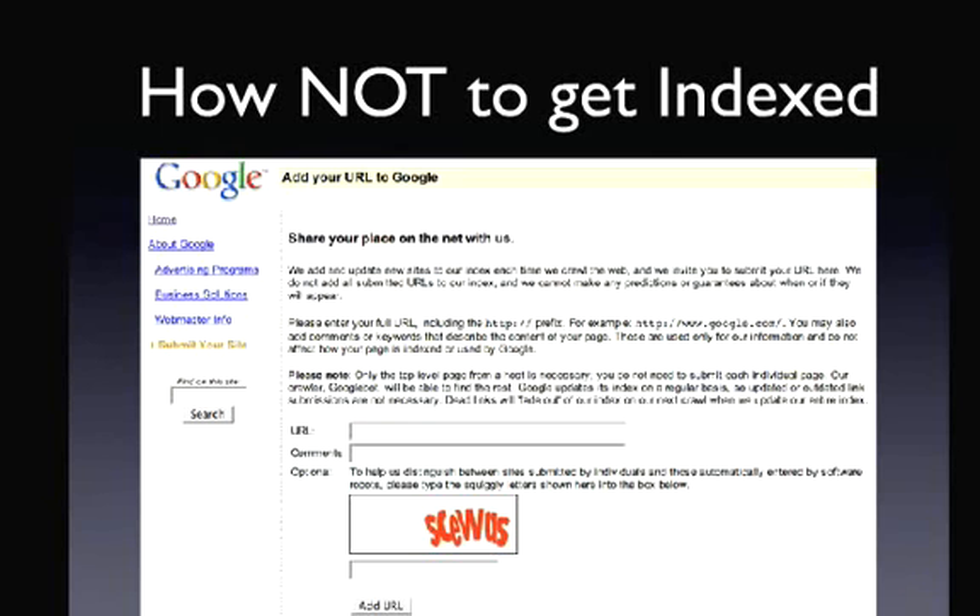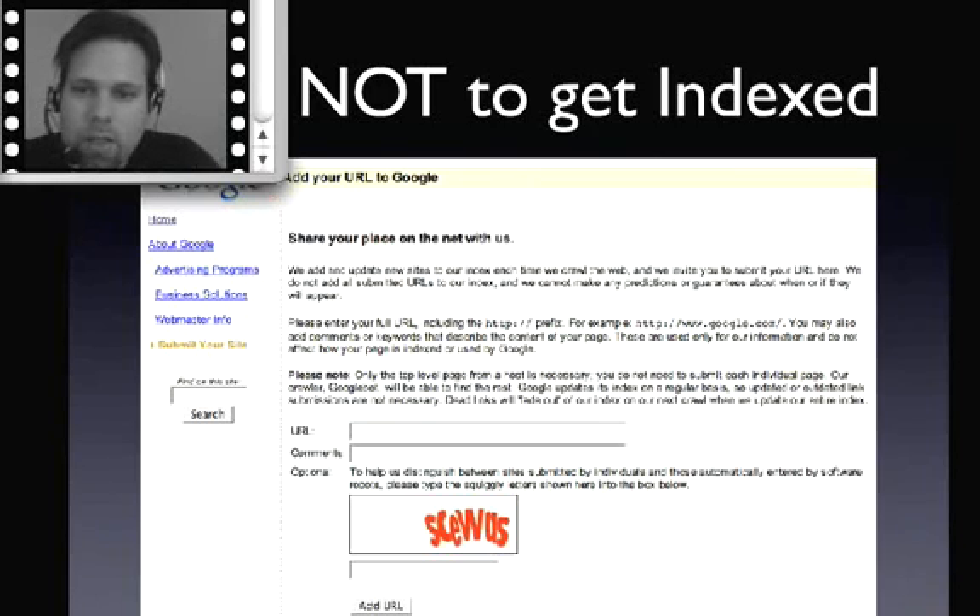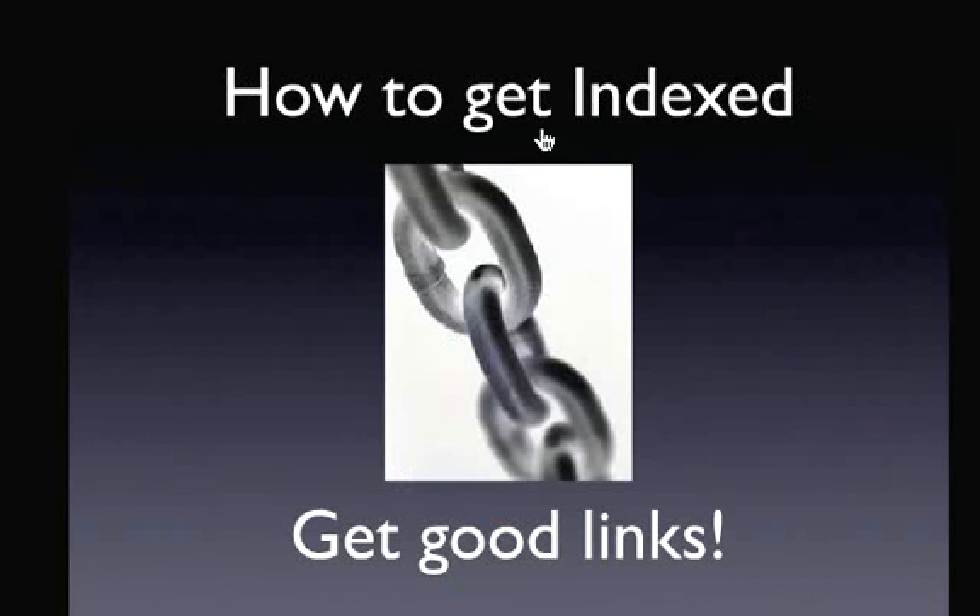This is how NOT to get indexed. A lot of times people think they've got to submit their site to Google, so they run to Google's submit tool, put in their URL, press 'Add URL,' and think 'now Google has my website.' That's not the way it works. I think Google threw up this page just because they got so frustrated with people asking how to get into Google. The way it actually works is through linking. If you want to get indexed, you don't use that tool — you get good links. In later segments we'll cover all the best linking strategies and ways to get powerful links so Google can quickly find and index your site. You build a powerful link strategy so you have lots of links, and Google will come to your site all the time and index all your pages.